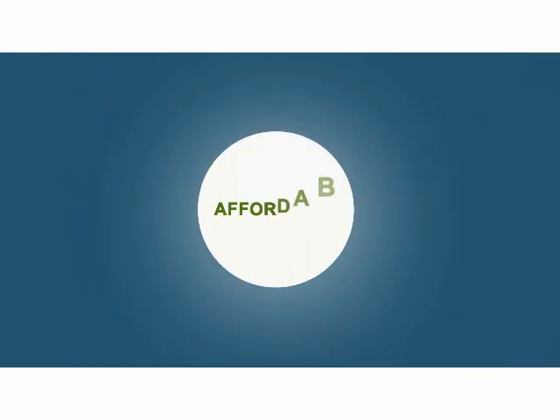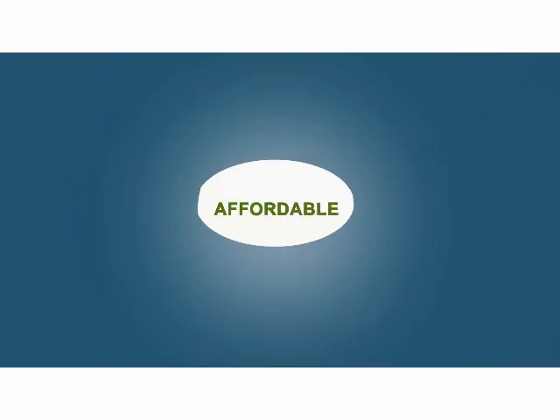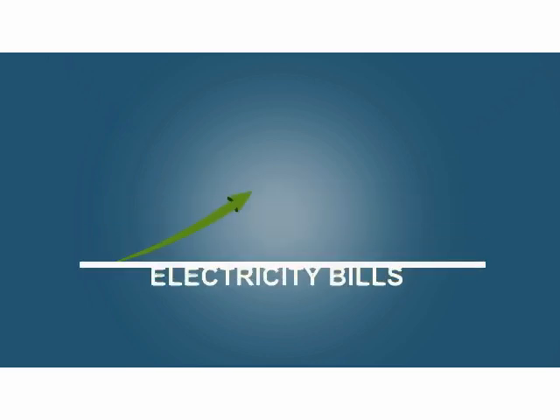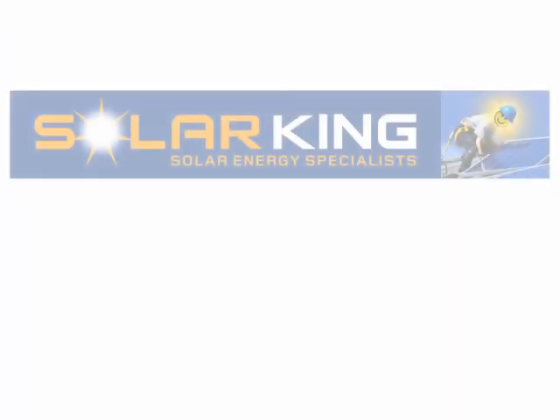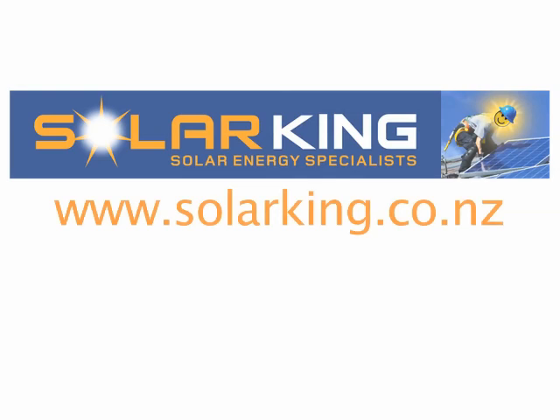Best of all, it's a lot more affordable than you may think. If you're ready to stop wasting money on high electricity bills and start harnessing the free power that's available to you right now, just give us a call. Mention this video and our friendly team will be able to answer all your questions.